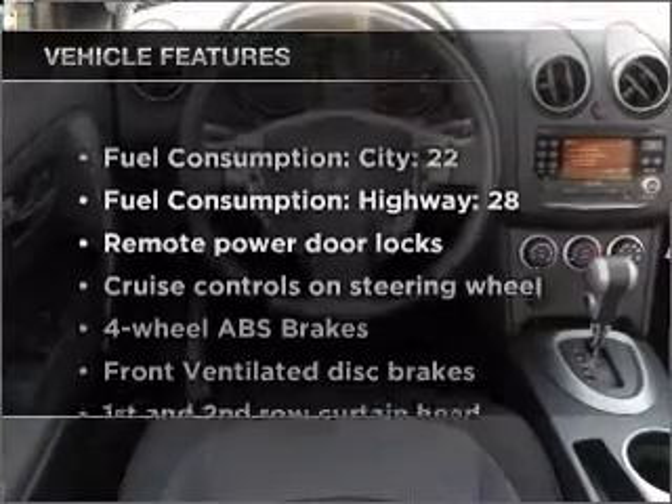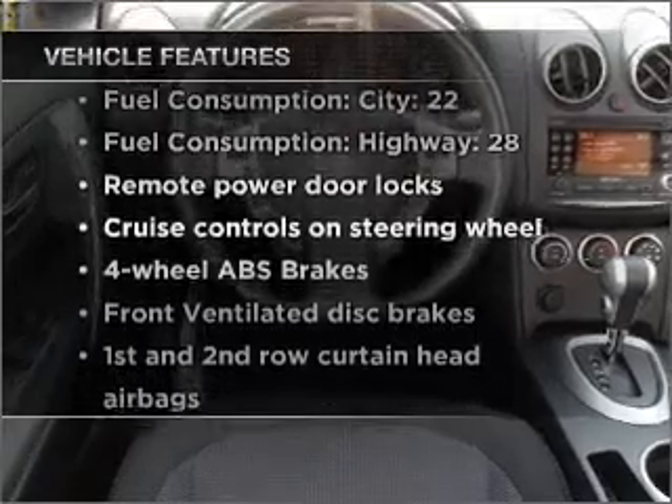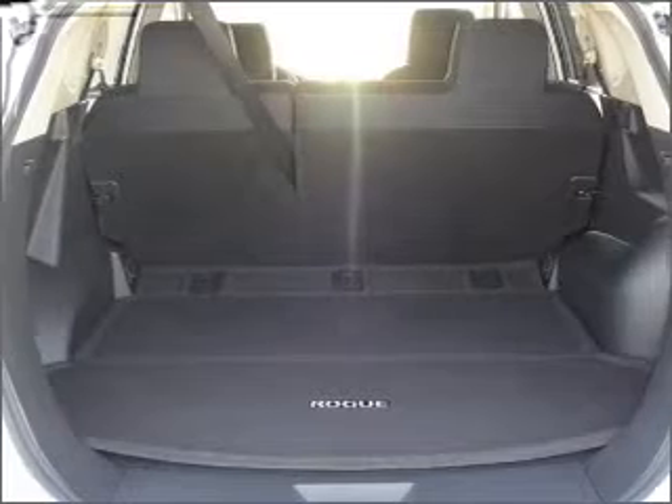And with these notable features, you won't want to miss out on the opportunity to own this amazing vehicle. Air conditioning, power door locks, power windows,